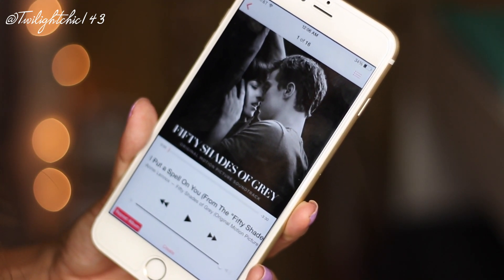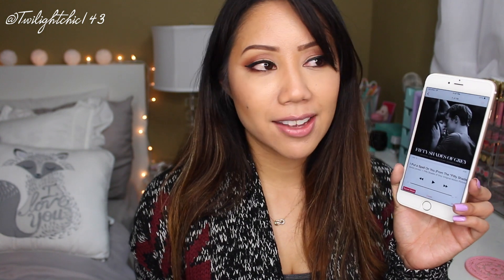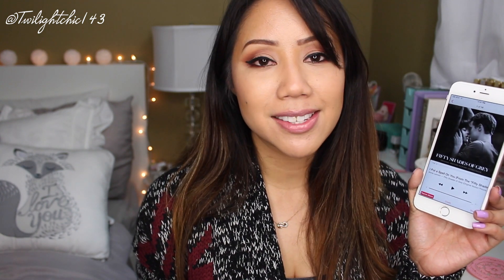I've been listening to the Fifty Shades of Grey soundtrack on repeat ever since Valentine's Day. I've just been really loving this soundtrack, and I know many of you are obsessed with it just as much as I am.